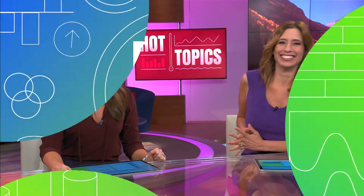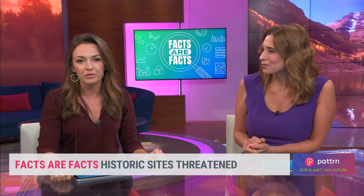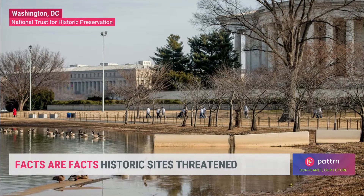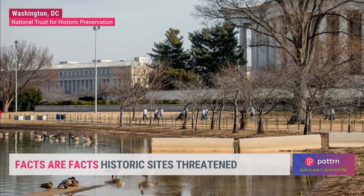It's time for Facts or Facts Now. Climate change isn't just disrupting our future, it's also threatening our past. And according to the National Trust for Historic Preservation, dozens of historic sites are at risk of being destroyed by climate-related problems like erosion and sea level rise.